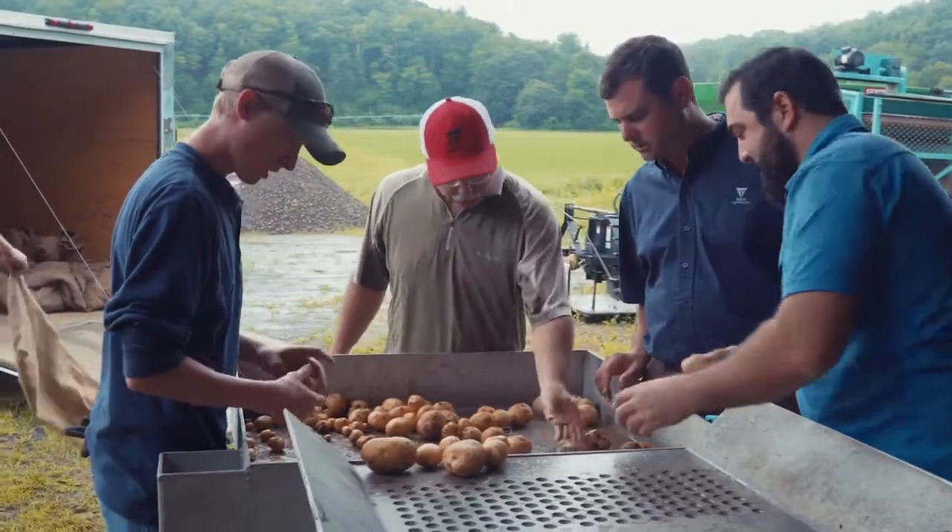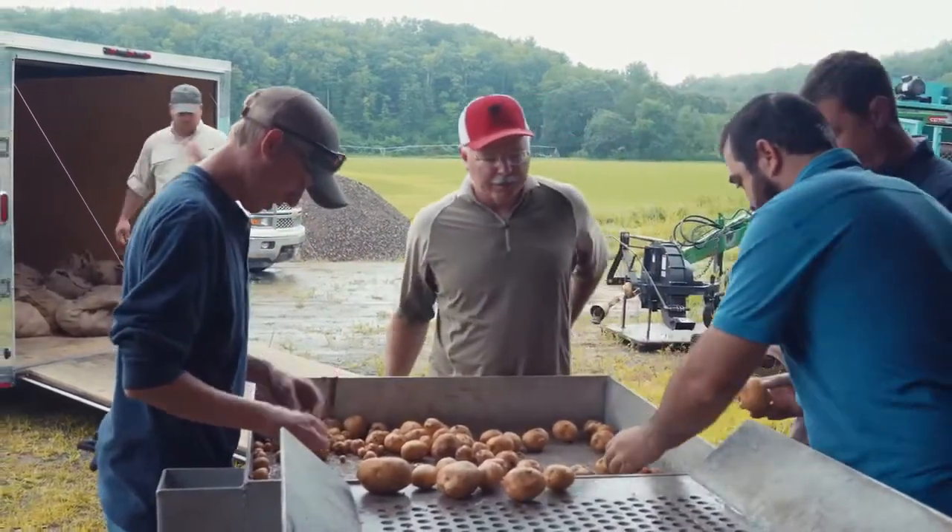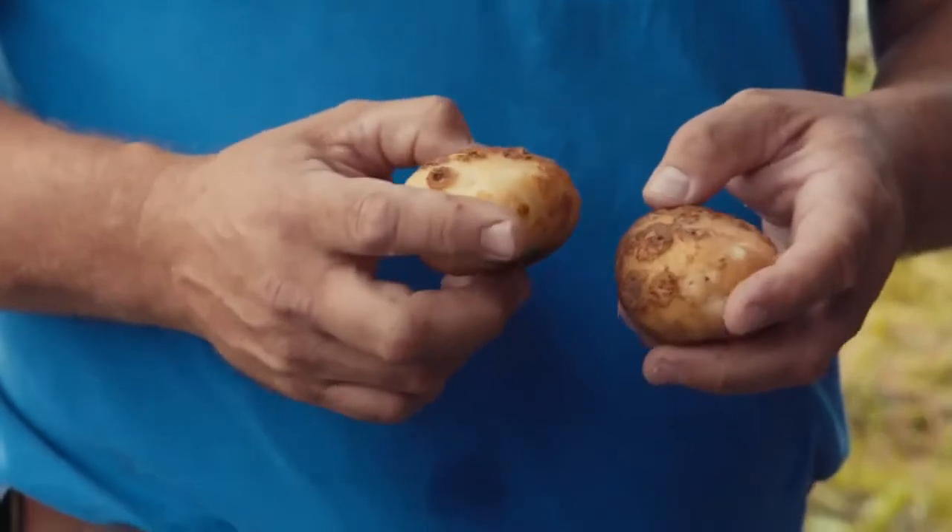Every grower has a different need, every grower has a different disease pressure. Our product will cover a widespread of diseases and problems, including common scab — and we have the best product out there on the market for common scab.